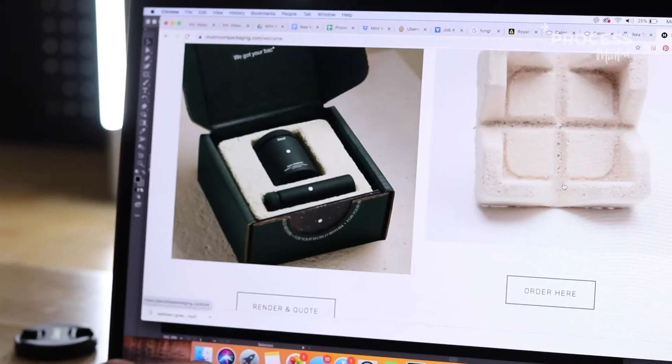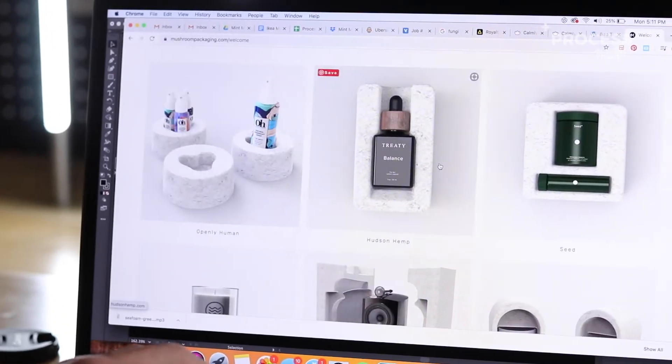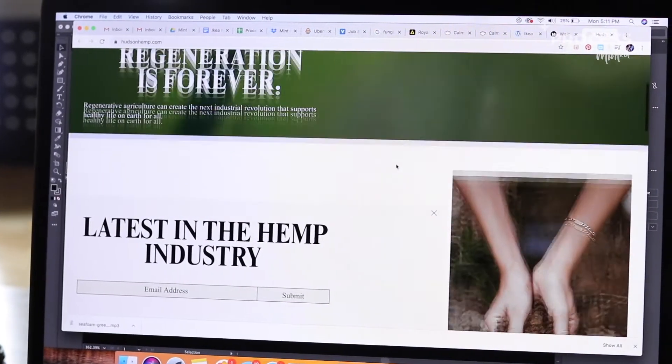If you guys want to check out any of the sources I have on this, just follow those links below. Luckily, we have a company like Ikea who is recognizing this and being that solution, not part of the problem. They're wanting to convert their packaging to this mycelium, this mushroom fungi packaging. There's an American brand I've linked below who's responsible for developing this alternative to styrofoam. Essentially, this packaging they developed — you can literally throw it in a garden, and in a matter of weeks it's going to decompose.